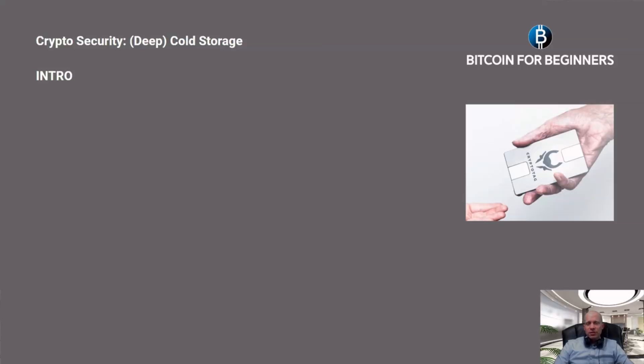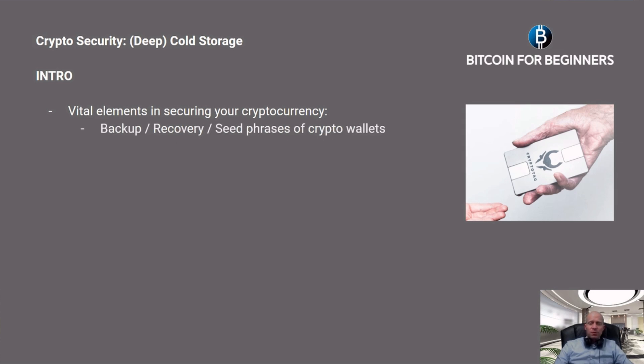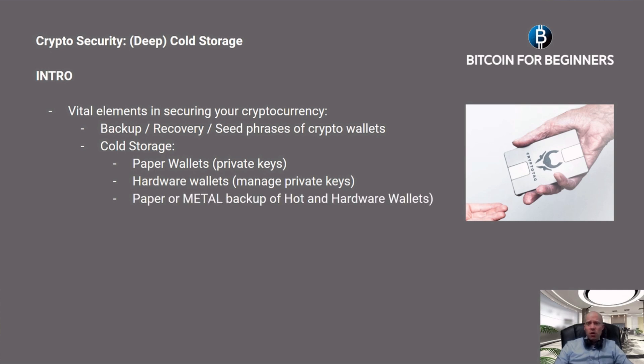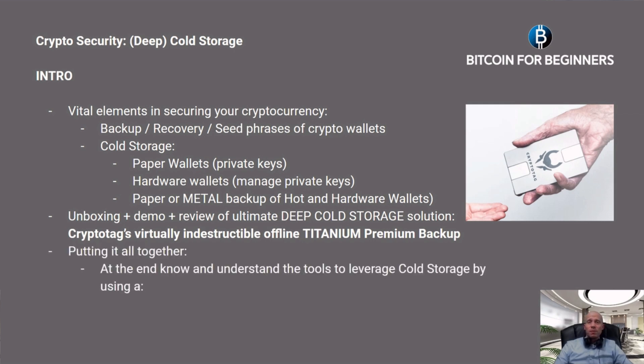Hi, I'm Adrian from Bitcoin for Beginners. In today's video we are going to talk about deep cold storage. Being your own bank gives you a lot of individual freedom, but it also comes with extra personal responsibility. As you know, not your private keys, not your coins. Vital elements in securing your cryptocurrency are the backup or recovery or seed phrase of crypto wallets, cold storage — including paper wallets, hardware wallets, and paper or metal backups. We will also be unboxing, giving a demo, and reviewing the ultimate deep cold storage solution: the Crypto Tag, a virtually indestructible offline titanium premium backup.